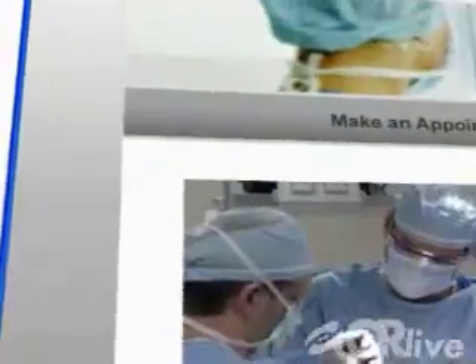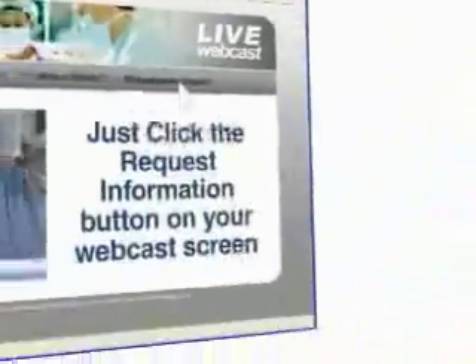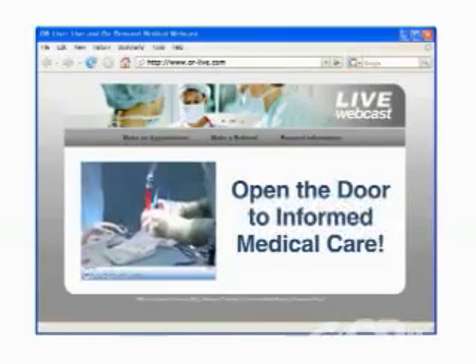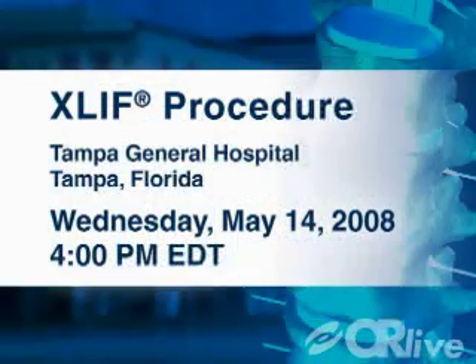ORLive makes it easy for you to learn more. Just click on the Request Information button on your webcast screen and open the door to informed medical care. Please join us on May 14th at 4 p.m. Eastern Time for a live XLIFT procedure from Tampa General Hospital.